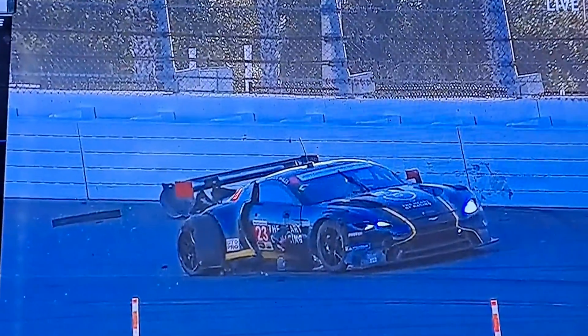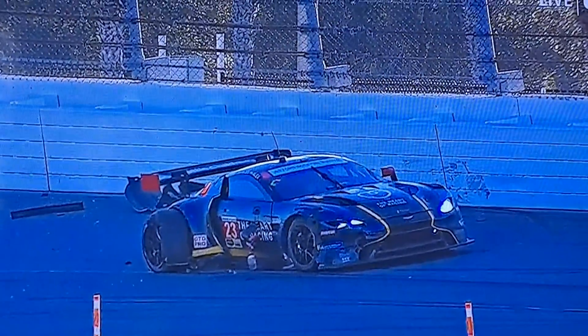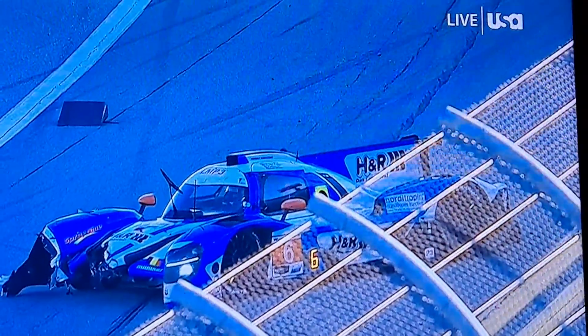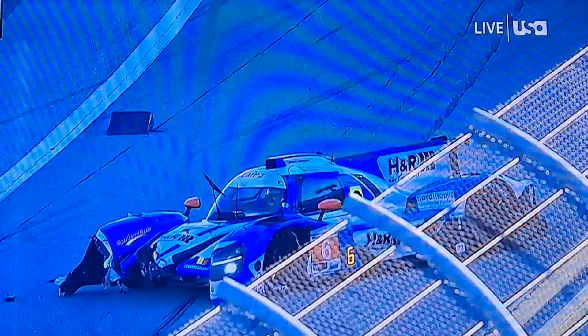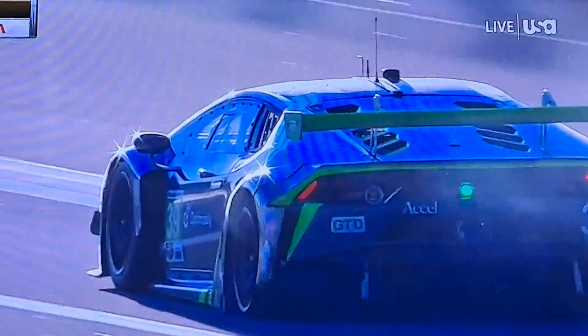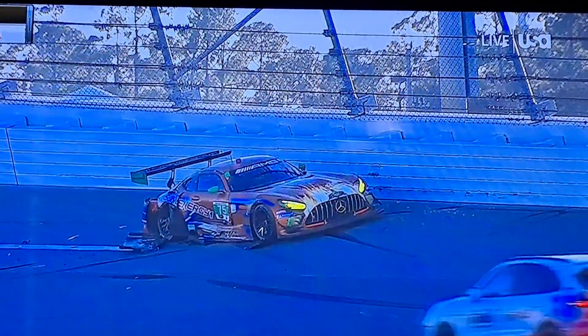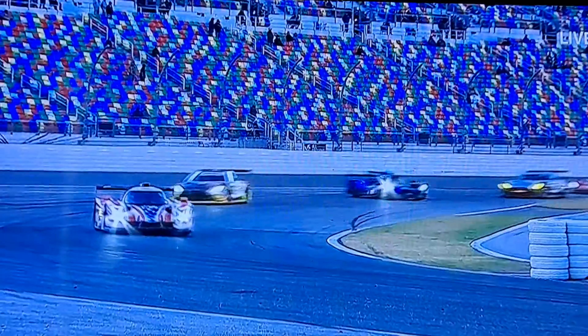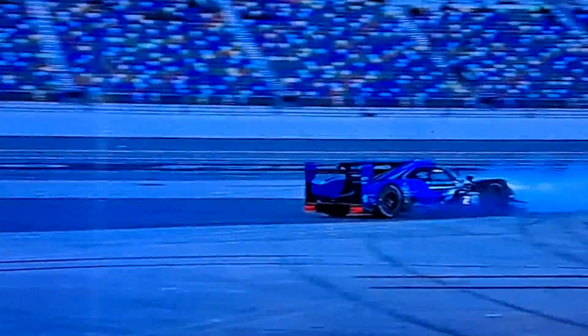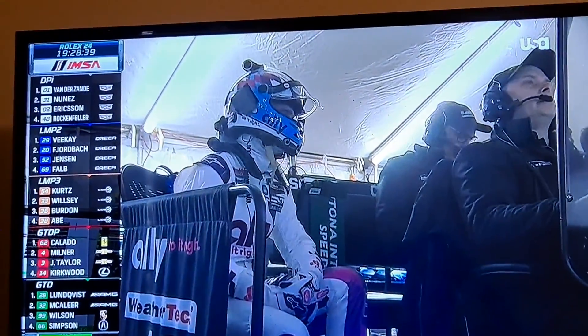Full course yellow right here — trouble for the Mueller Motorsports number six car with heavy damage on track. Will Stephens had done an outstanding job but suffered a right rear tire failure in the 10 car, and there was a spin — that's how all that got going. He had been doing a terrific job to that point, sitting second in DPI, before a lot of driver changes.